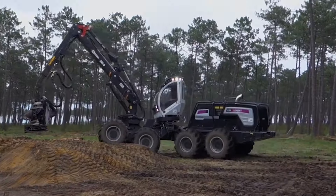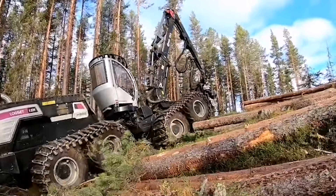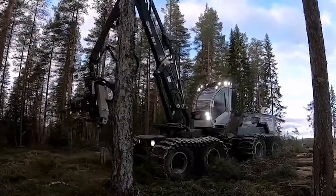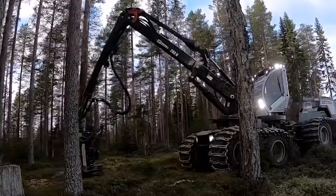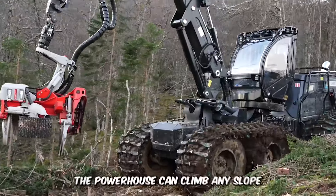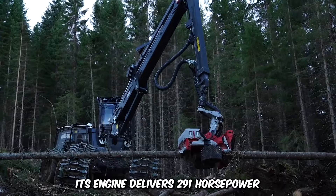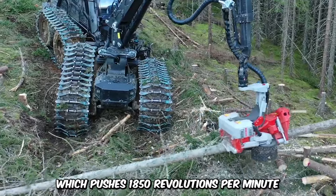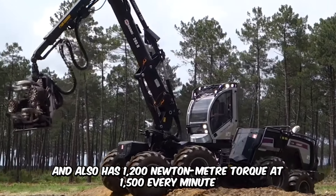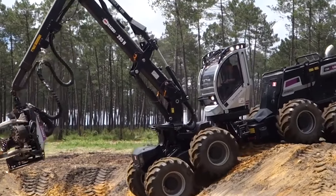The final heavy-duty machine is one of my personal favorites: the Logset 12H GTE Hybrid. This massive forest king is designed with the most sophisticated and revolutionary technology. The hybrid technology provides an alternative power boost and ensures reduced fuel consumption. The powerhouse can climb any slope, having an attractive force of 230 kilonewtons. Its engine delivers 291 horsepower, pushing 1,850 revolutions per minute, and has 1,200 newton-meter torque at 1,500 rpm. The hybrid is the world's largest harvester and is known to operate quietly.